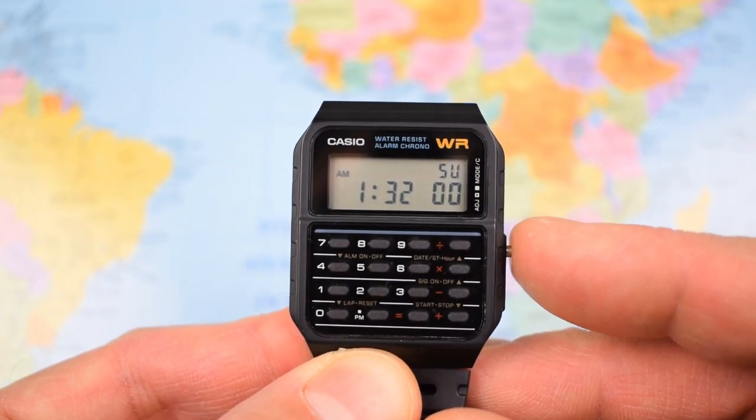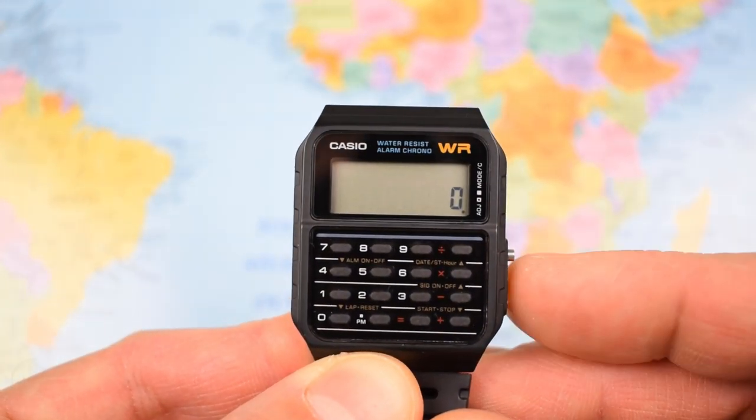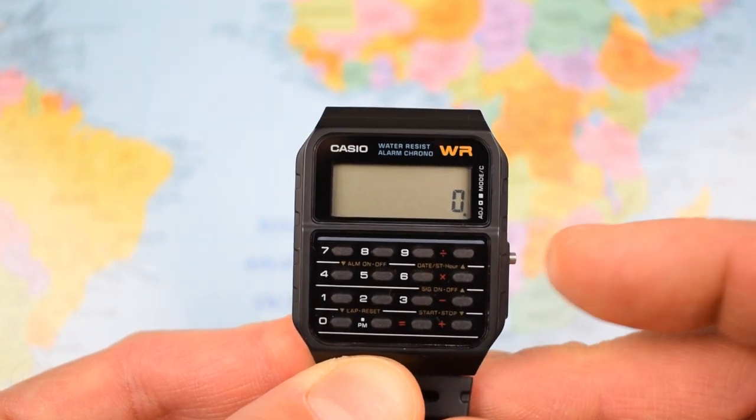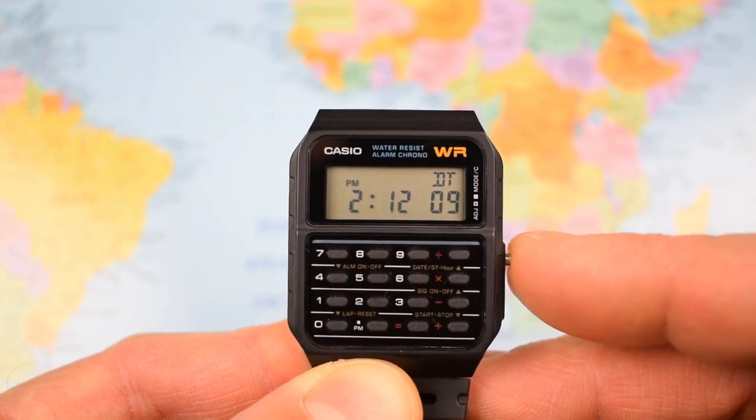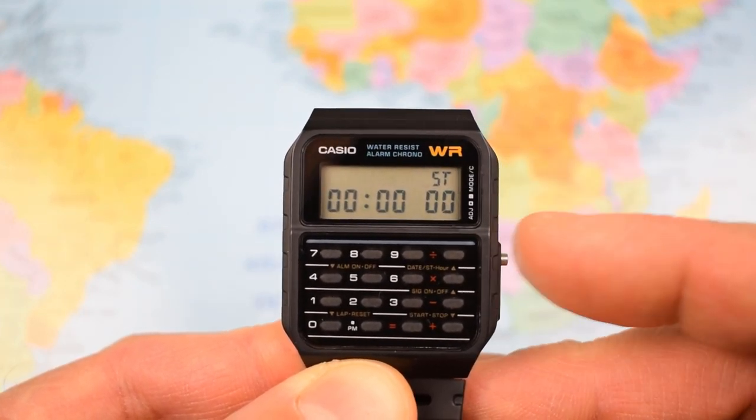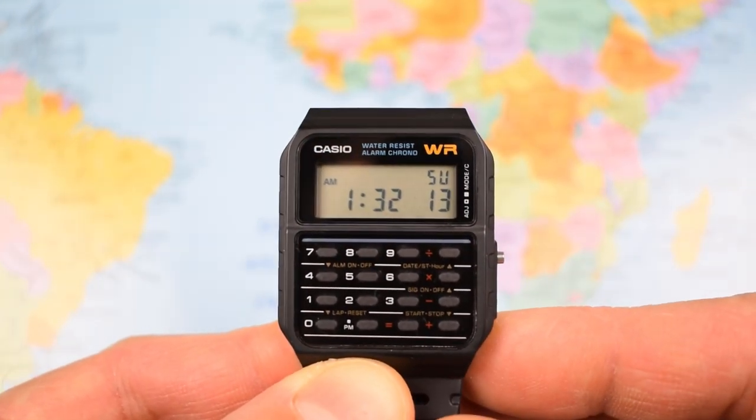In regular time mode, the day of the week is indicated in the top right-hand corner. One push and we're onto the calculator. Next push and we're onto the single alarm. One push after that and we've got a dual time function. The final push gets us into stopwatch mode, then back to regular time.